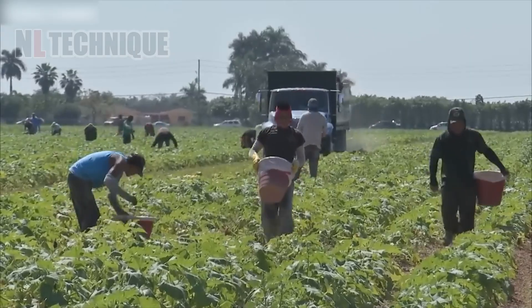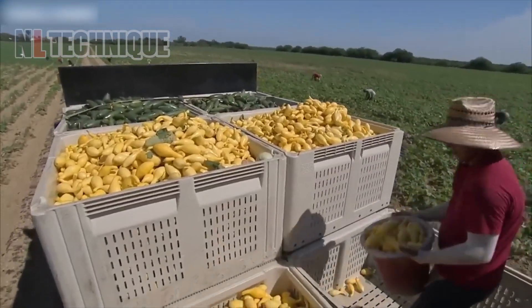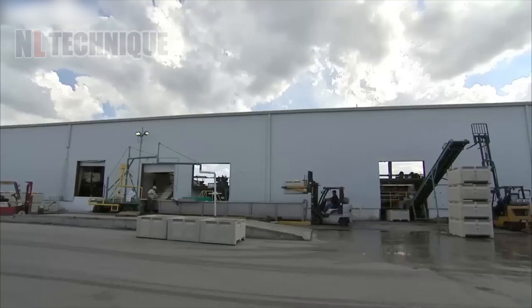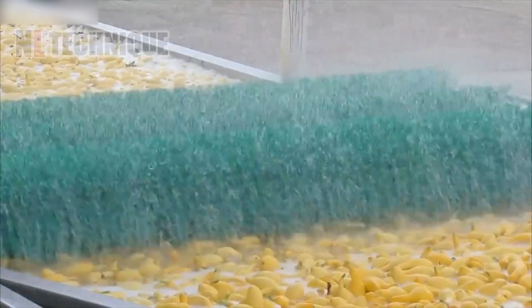Let's witness the stunning harvest of yellow squash, where modern agriculture meets human skill. Fresh from the field, the squash floats in water at the factory, creating a mesmerizing display in preparation for processing.